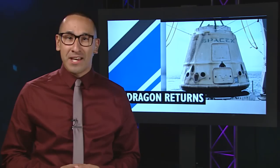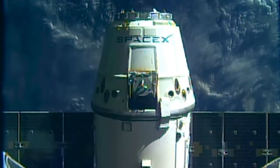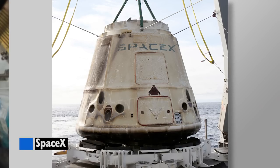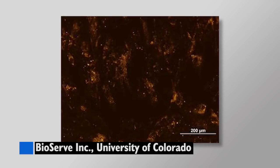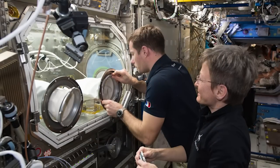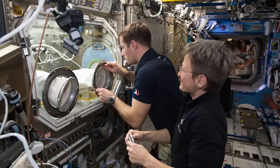SpaceX's Dragon splashed down in the Pacific Ocean on March 19th, marking the end to its 10th resupply mission. More than 5,400 pounds of cargo, science and technology demonstration samples made it back to Earth on Dragon, with the majority bound for laboratories around the globe for analysis. One payload, the Microgravity Expanded Stem Cells Investigation, had crew members observe cell growth and other characteristics in microgravity. The results from this investigation could lead to the treatment of disease and injury in space, as well as provide a way to improve stem cell production for human therapy on Earth.